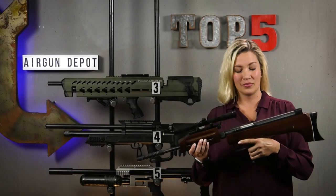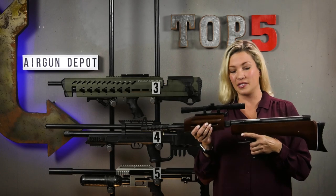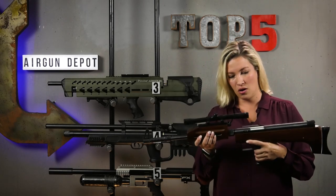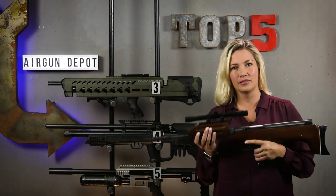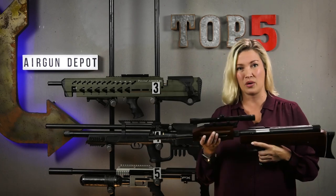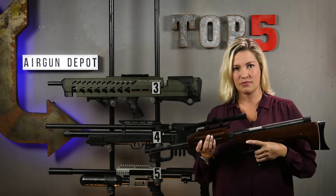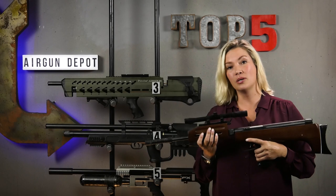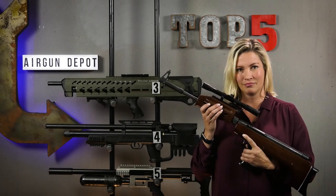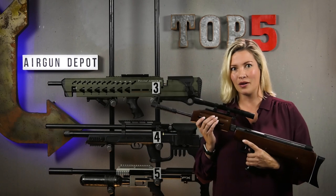Our number two: the Industry Brand QB57. This is one of those guns that's so ugly you almost start to like it — kind of like that cat or your neighbor's kid that you feel bad for because it wasn't his fault he was born that way, but he still gives you nightmares. This is a bullpup springer. Truly, a stranger gun. So if this didn't make our number one, what did?